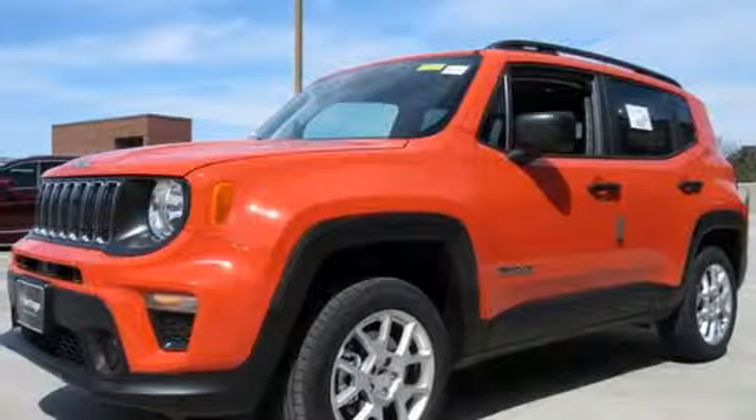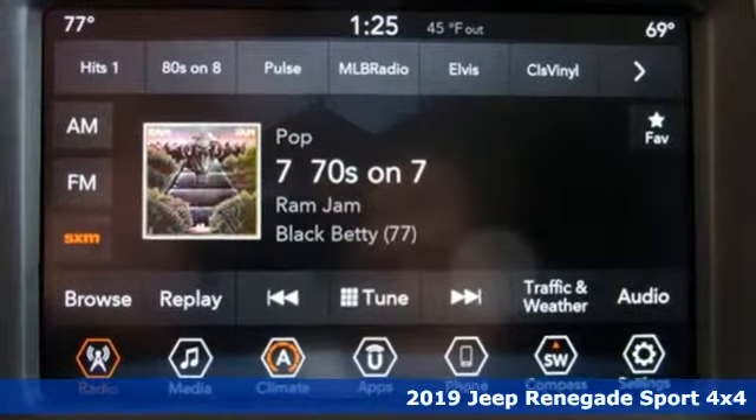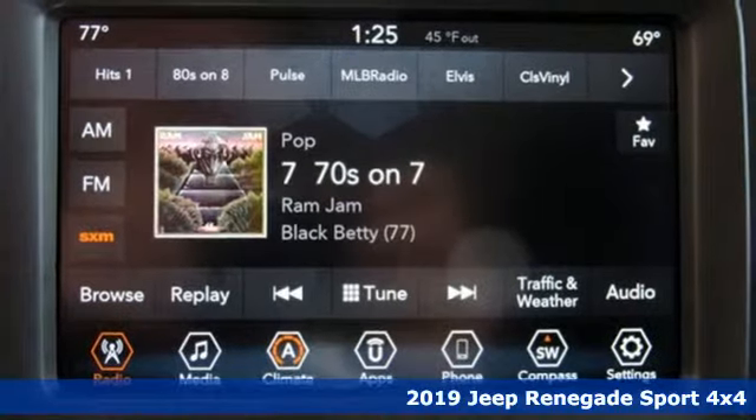It's a new 2019 Jeep Renegade. More courageous, more credible, and more than ready for your next adventure.